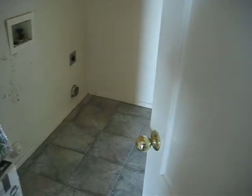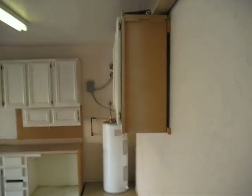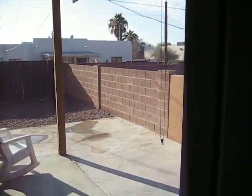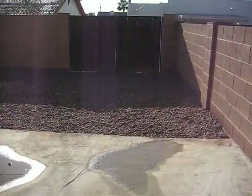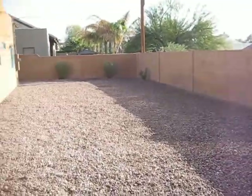We got a laundry room here, and then we're back out to the garage — nice epoxy floors, nice cabinets in the garage. And we got a door leading out to the back. Nice big shaded covered patio. Desert landscaping with rocks. Nice RV gate coming in here, and a really good sized yard.